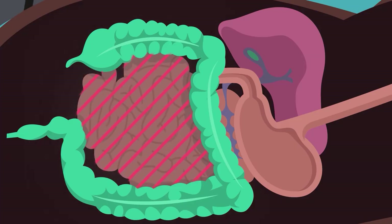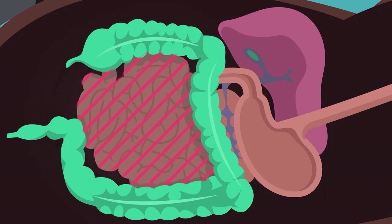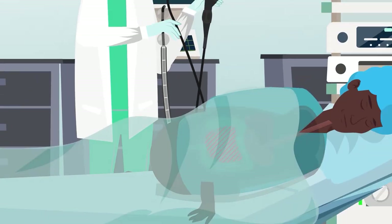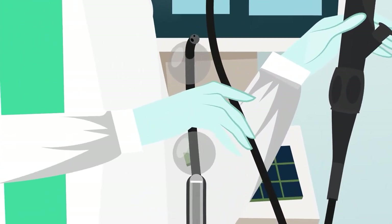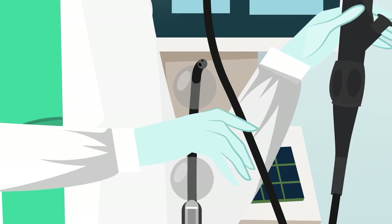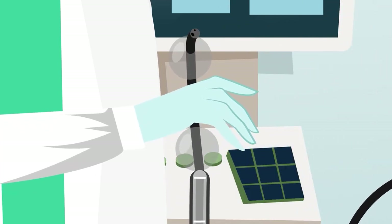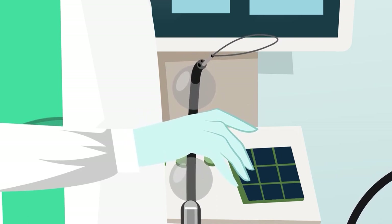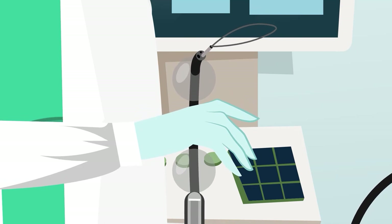Small bowel procedures such as enteroscopy require specific equipment to reach deep into the small intestine. Fujifilm's proprietary enteroscopy solution utilizes a specialist endoscope with double balloon technology — the gold standard in performing enteroscopy — enabling the physician to reach deep into the small bowel to perform diagnostic or therapeutic enteroscopy, supported by Fujifilm's new therapeutic device portfolio.